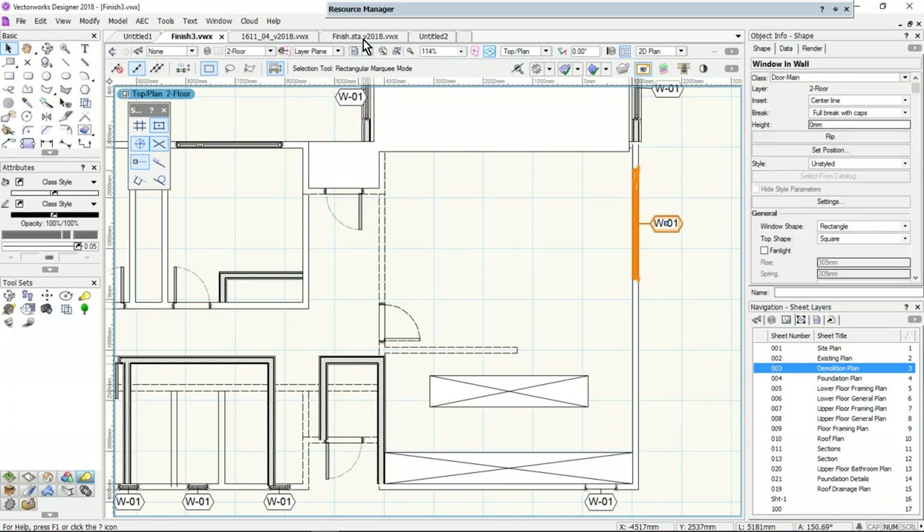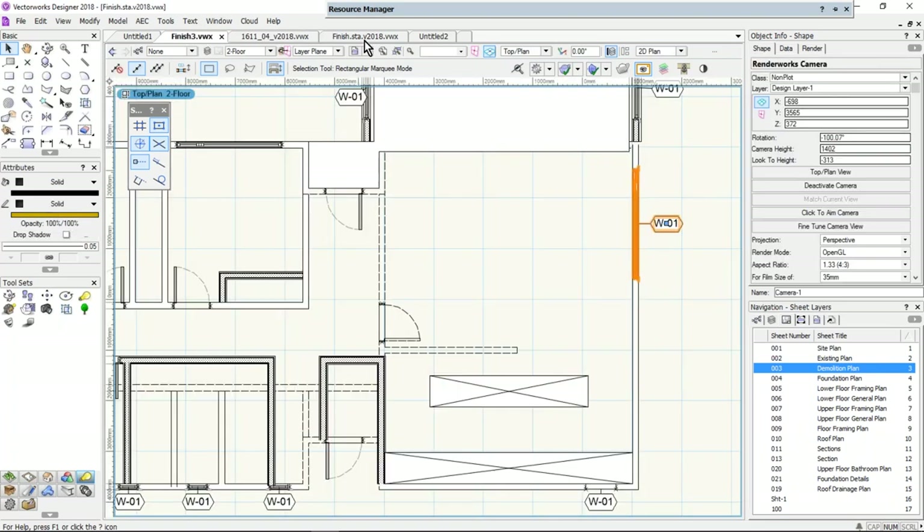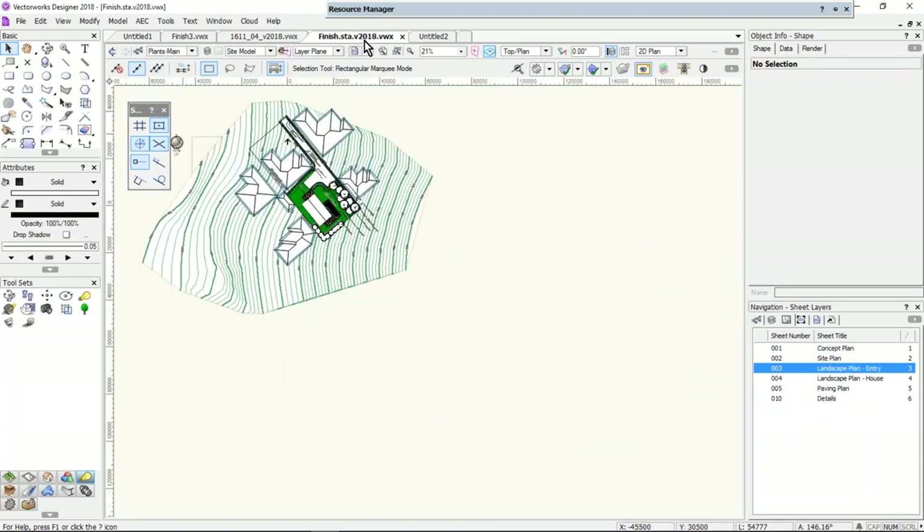I didn't realize until the other day that these little tabs are new. Those of you on a Macintosh will say they're not new, but they're new on a Windows machine, and they allow you to jump between drawings that are open, which is quite nice. The tab at the end is to create a new document, which is quite handy.